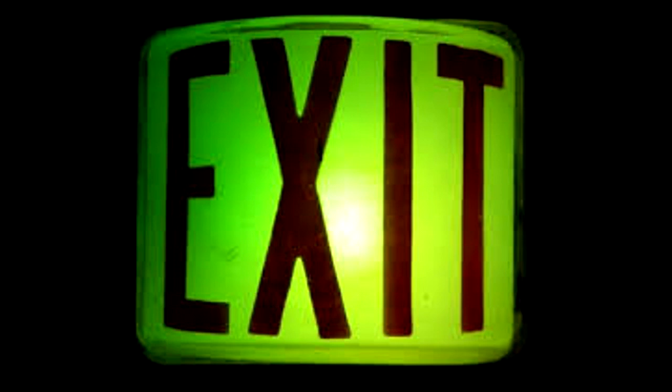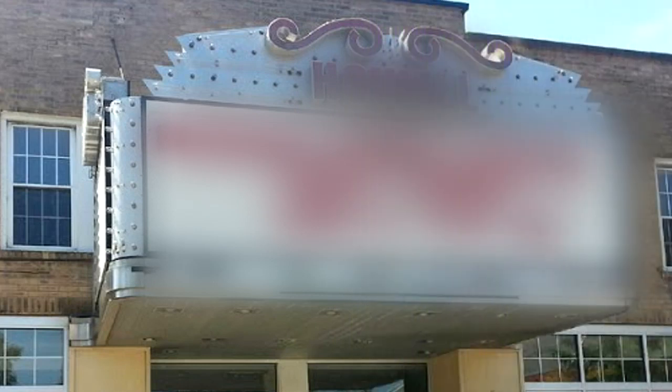Any person opening a door with SCP-1021 over it will find themselves exiting out of a corresponding exit of the cinema in Michigan. Each sign of SCP-1021 belongs to a specific door in the cinema, with the main entrance being the only door without a connection.